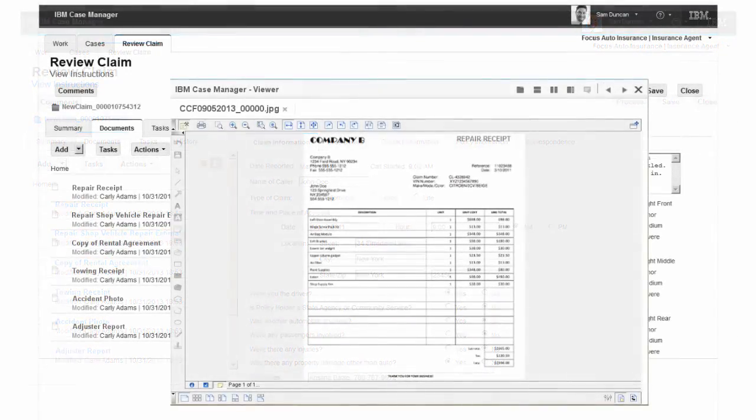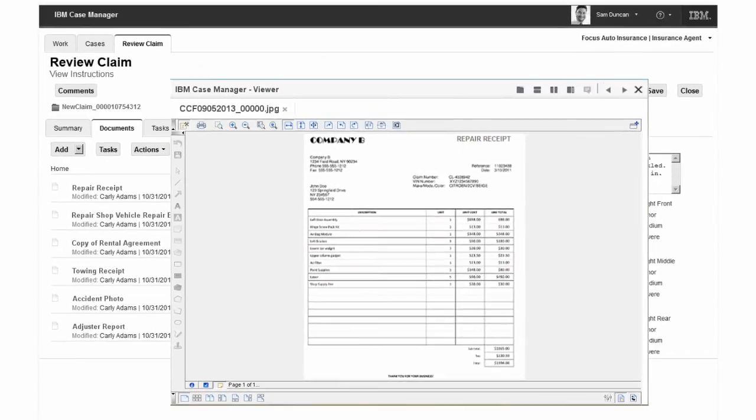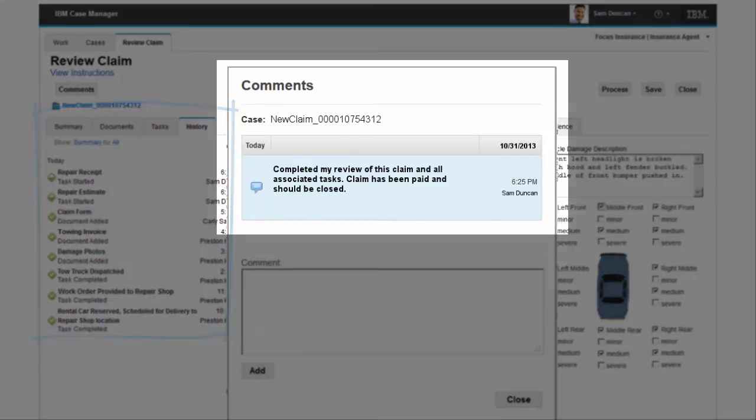After repairs are completed, the approved invoice is automatically forwarded to the accounts payable department. Sam completes a quick review of the case history and adds a final comment.